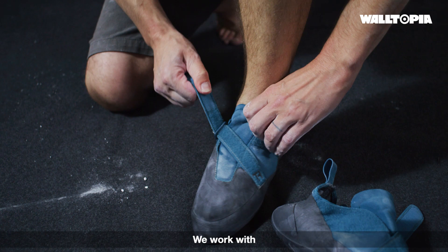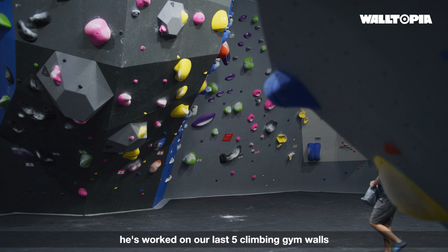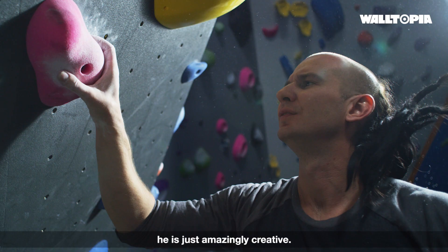We work with an amazing creative wall designer named Jason Kale. He's worked on our last five climbing gym walls and he is just amazingly creative.